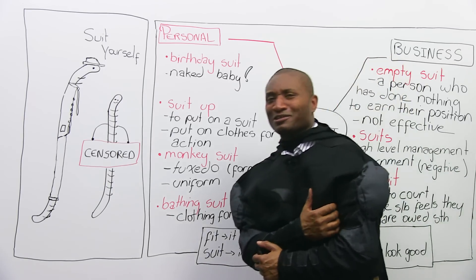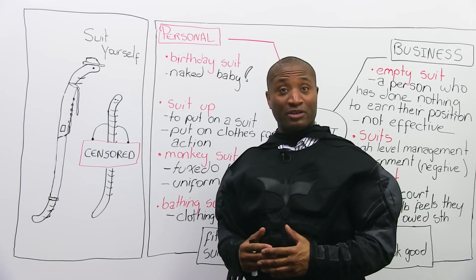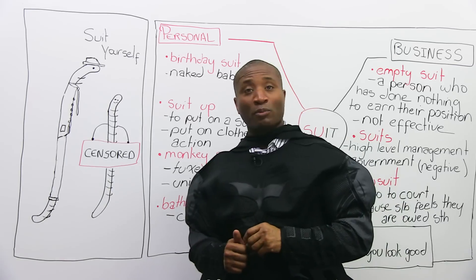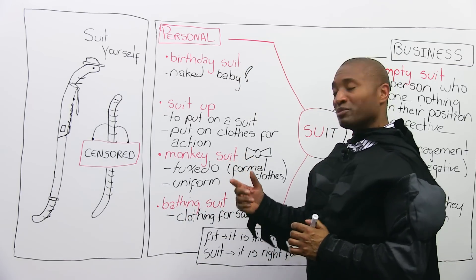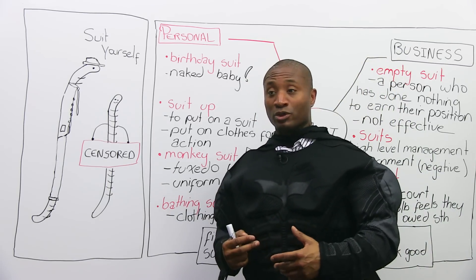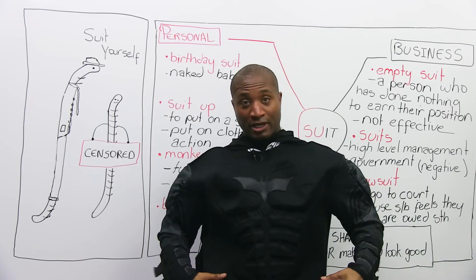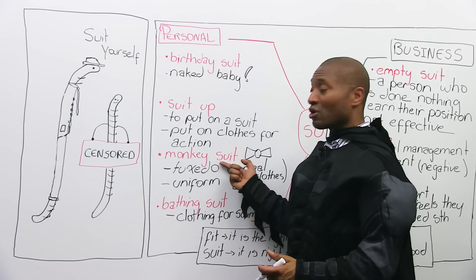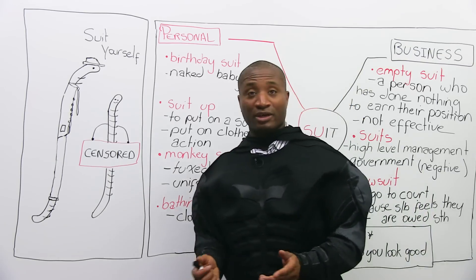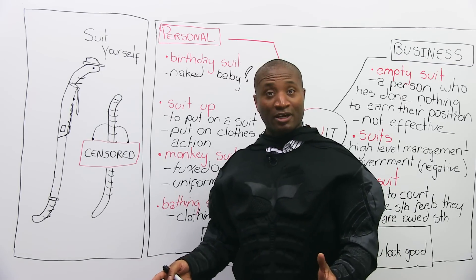A monkey suit is the informal word for tuxedo. When people get married, they wear a fancy suit with a bow tie — usually used for weddings and formal occasions. They call it a monkey suit because it's like a uniform: all the men wear the same thing — white shirt, black jacket, cummerbund around the waist, black pants and black shoes. We also sometimes call uniforms monkey suits — if someone works as a cleaner, they might say 'this monkey suit' because they feel like just one of a group, a uniform body of people.